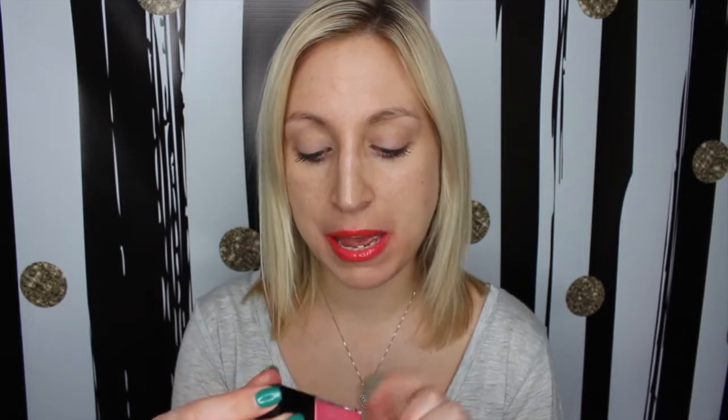Today I'm sharing the drugstore lip products that I got. I picked up basically pinks and corals, or orangey corals. The brands I'm featuring are Milani, NYX, Wet n Wild, and Maybelline.